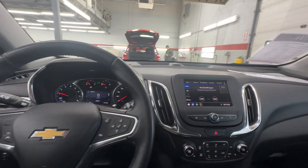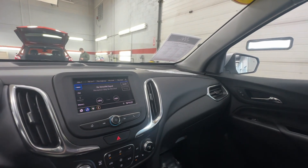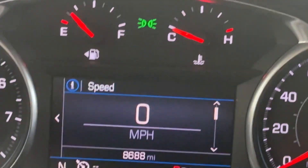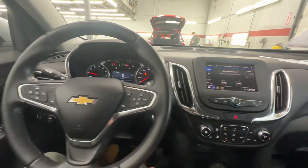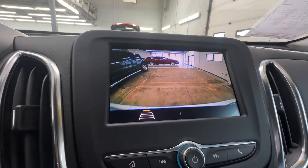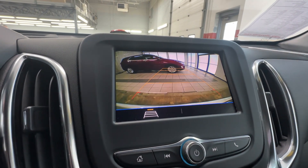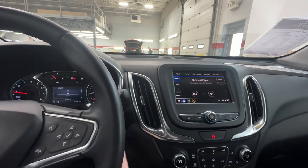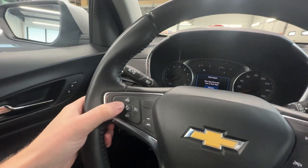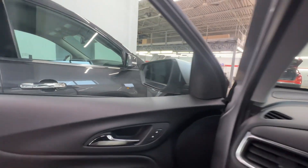You really aren't able to tell if it's got 86 miles on it, 886 miles, or 8,600 miles — it's in that kind of shape. It's got auto headlights — and by that I mean automatic high beams — lane keep assist, forward collision alert, and blind spot monitoring on your mirrors.